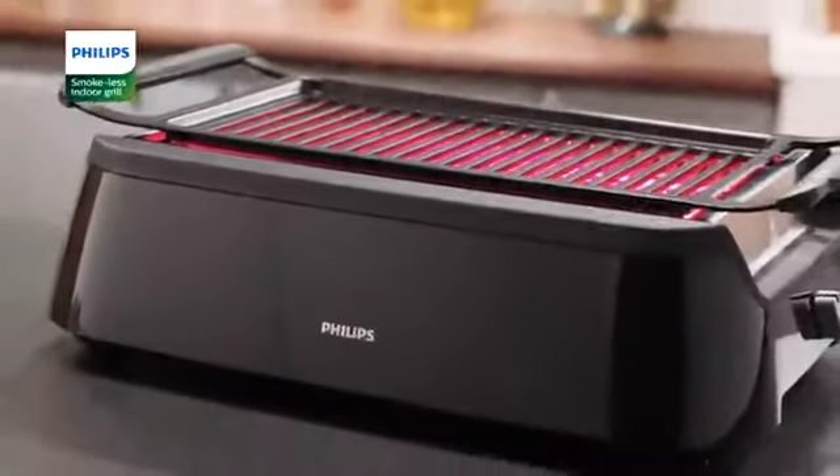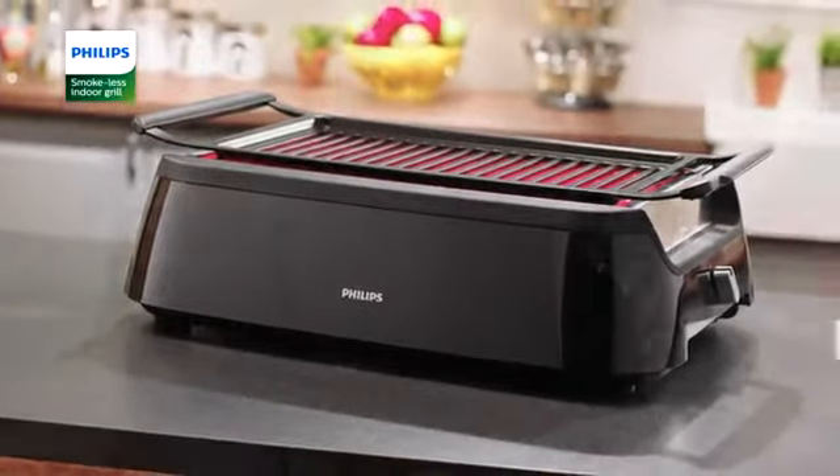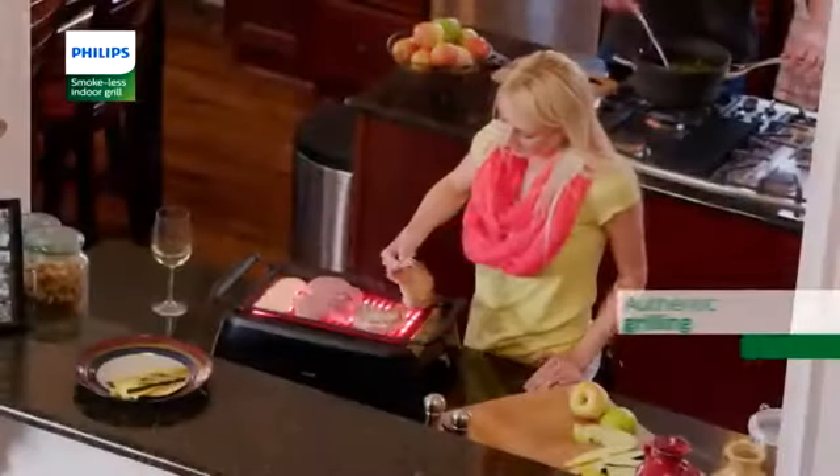This is the smokeless indoor grill, the latest innovation from Philips, the global leader in kitchen appliances that brings the best of the outdoors inside. At the flip of a switch you can have authentic grilled flavor and taste right in your own kitchen.